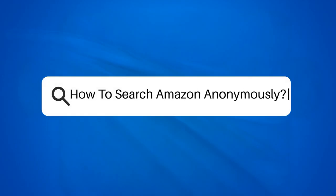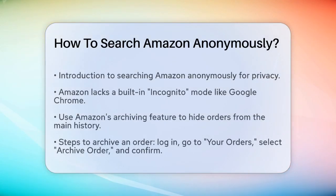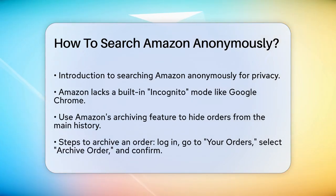How to search Amazon anonymously? If you're looking to keep your Amazon searches private, whether you're shopping for a surprise gift or something personal, you're in the right place. Let's break down the steps to help you search Amazon anonymously. You should know that Amazon doesn't offer a built-in incognito mode like Google Chrome does. However, there are a few workarounds to help you maintain your privacy.